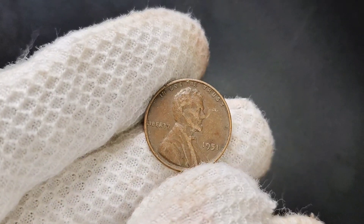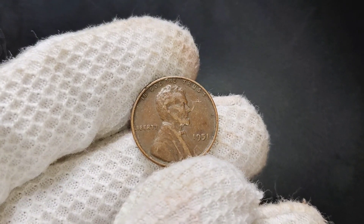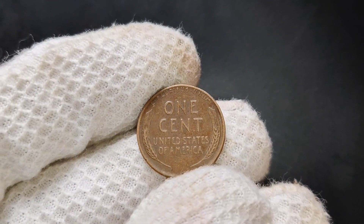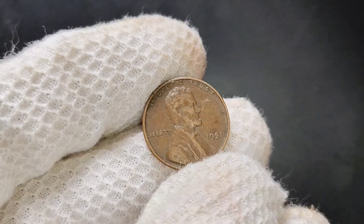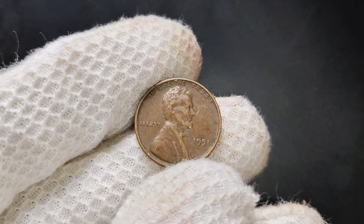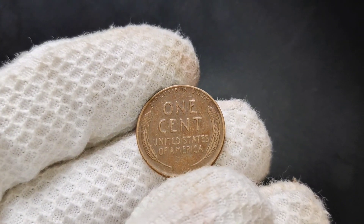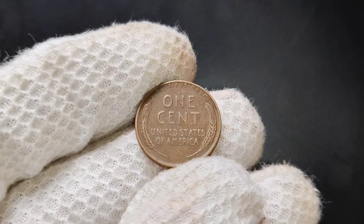What makes the 1951 Lincoln penny so valuable? While the coin was minted in large numbers, not all pennies from this era are created equal. The value depends heavily on condition and rarity — the better the condition, the higher the price it can fetch. Coins in pristine condition that have never circulated, or show very little wear, are referred to as uncirculated and are highly sought after by collectors. In addition to condition, certain varieties or errors — such as slight variations in the design or minting process — can make a 1951 penny worth more, and these rare varieties can fetch premium prices at auction.